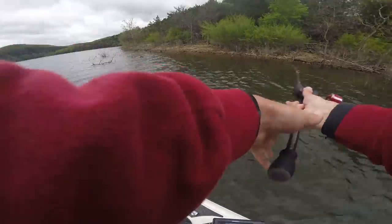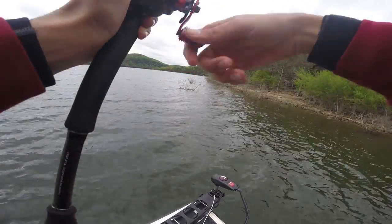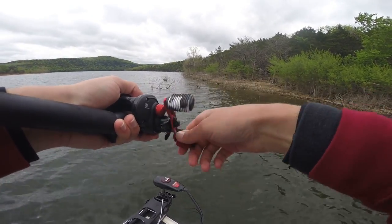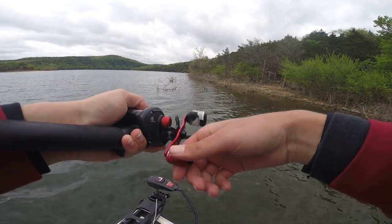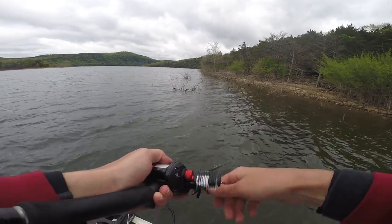If it was slick calm I might be throwing a wacky rig worm or maybe a shaky head, something like that. But with this cloud cover and wind, I think I can cover a lot of water and get some good fish in the boat throwing this Mag Draft. Hopefully that's a sign of things to come and we might be getting some good fish on this bait today.